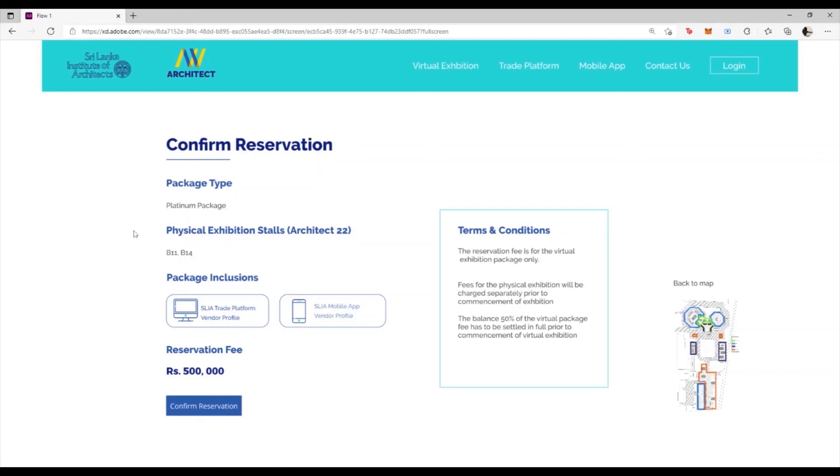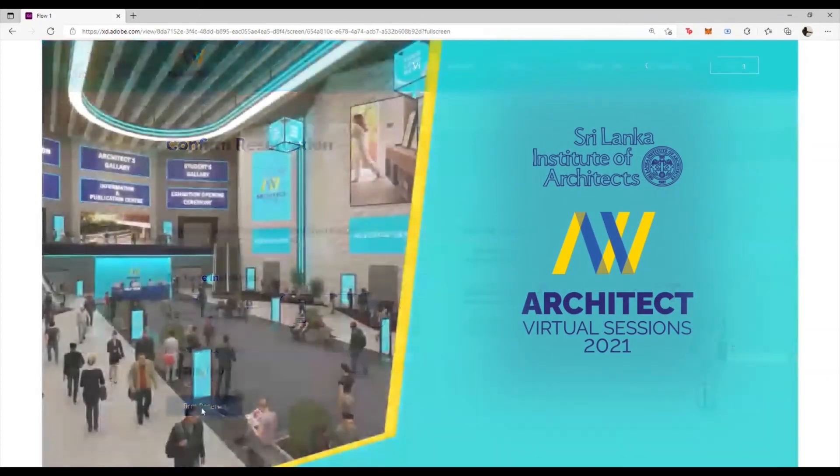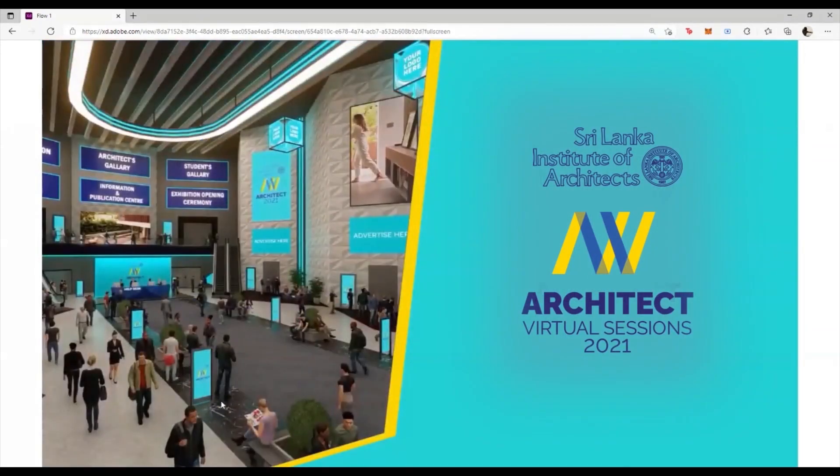Simply click on the Confirm Reservation button and make your payment. Once you have made the payment through the payment gateway, you will get an email confirming the reservation. Thank you.